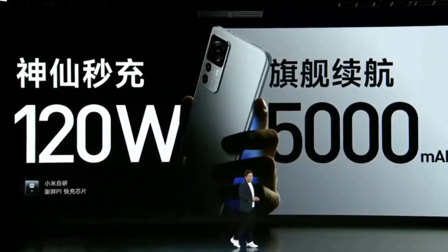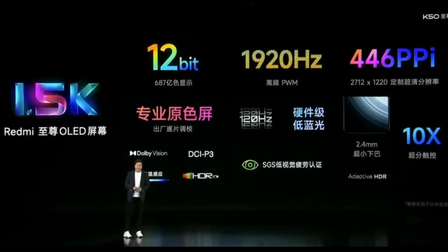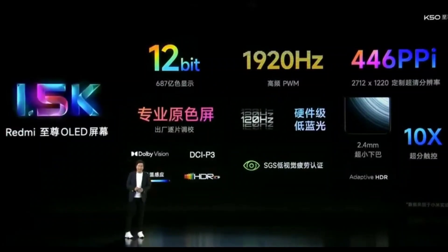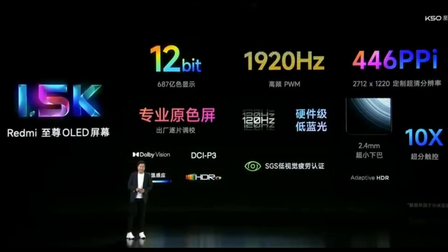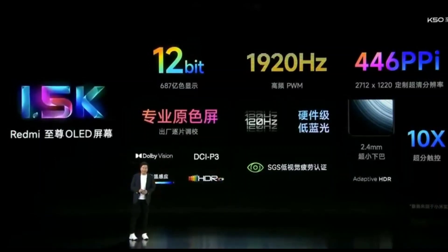The specialty about this device is regarding the display. The display will be 1.5K with a 12-bit OLED panel. Normally we see 8-bit and 10-bit, but this is going to be 12-bit with 446 PPI pixel density.